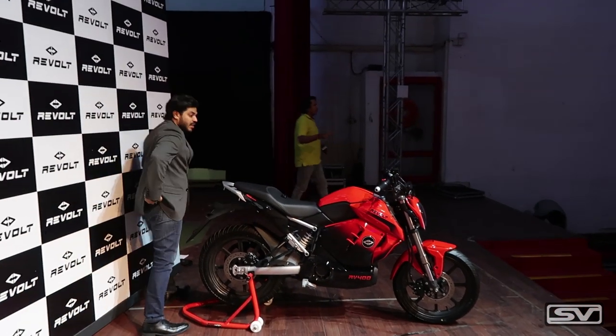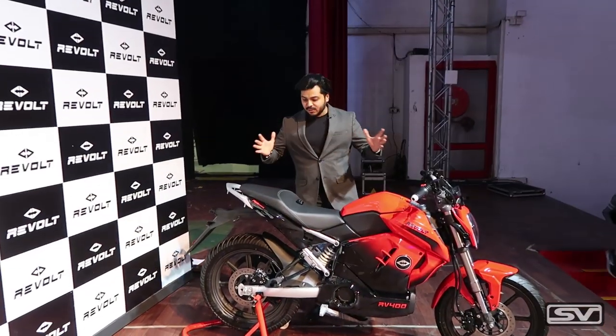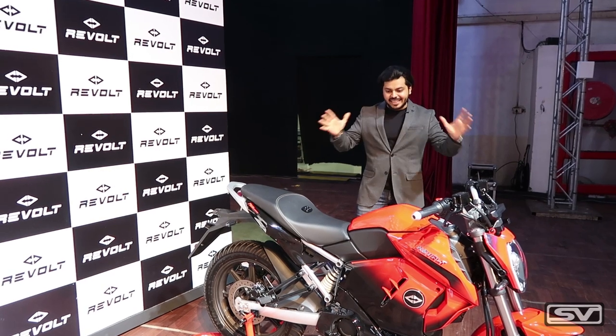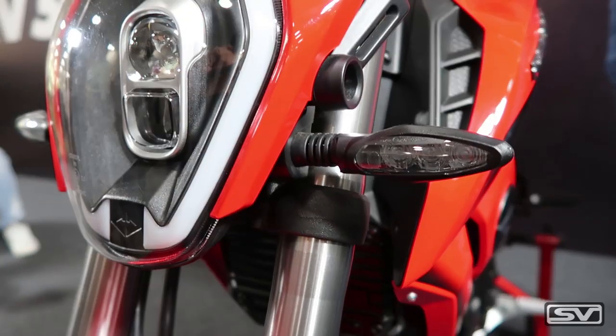This is the newest motorcycle coming from India by a company called Revolt Motors, and it looks absolutely fantastic. There is a lot of technology packed in this bike, and starting with the aesthetics of the bike, then we will move on to the technology.